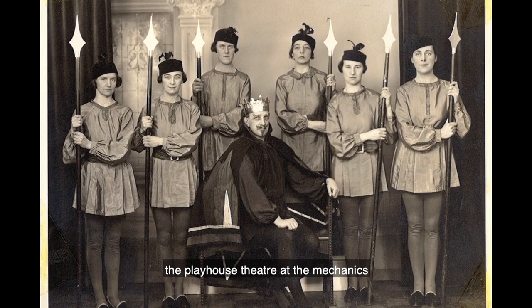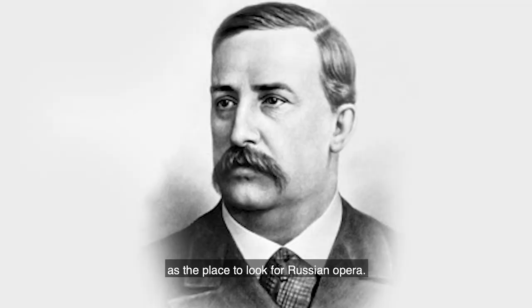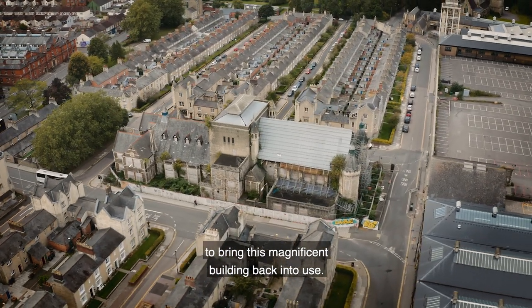Remarkably, in the 1930s, the Playhouse Theatre at the Mechanics became internationally renowned, with the Times describing Swindon as the place to look for Russian opera. Plans are currently being hatched to bring this magnificent building back into use.